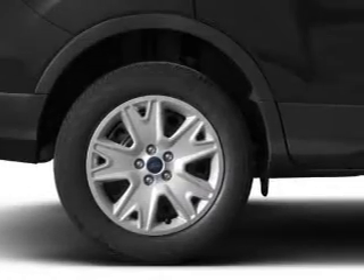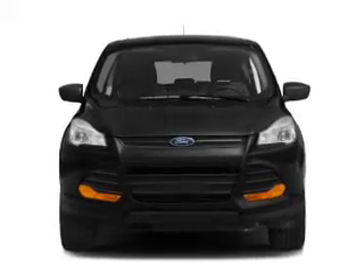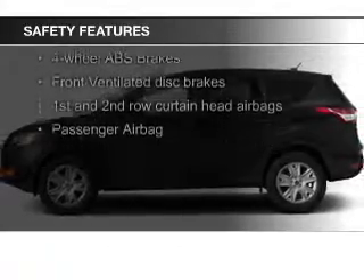Ford Sync voice activation, Sirius XM satellite radio, digital audio input, and auxiliary input, and remote start. Safety was made a priority with these features.